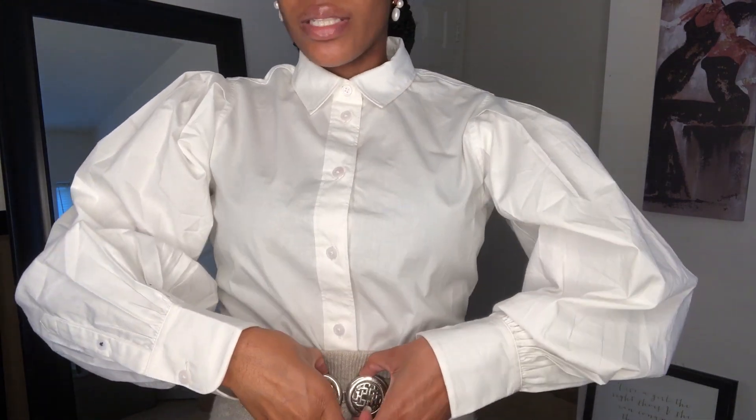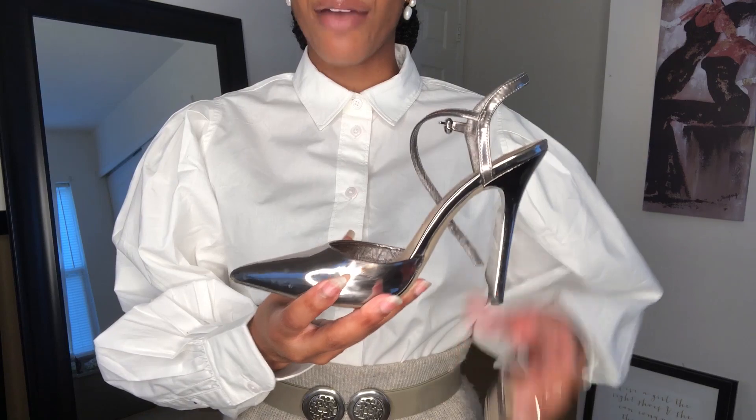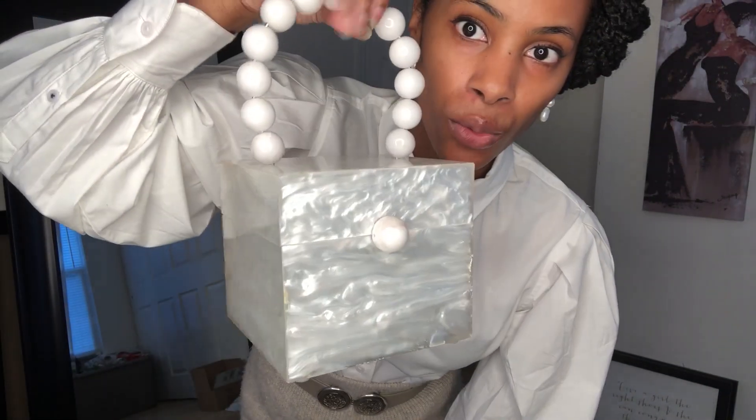Outfit one starts with something very classic: a pencil skirt in sweater material, great for fall and transitional dressing. We have the shirt, pearl earrings from Majori, a silver belt from the thrift store, an Express sweater skirt, and Steve Madden shoes. Since we have that silver hardware, the shoes will pick up on it nicely. I'm also adding my Cult Gaia Eos box bag to pull it all together.